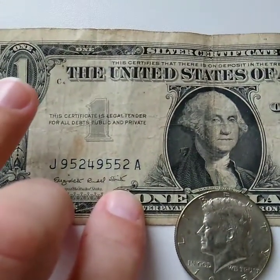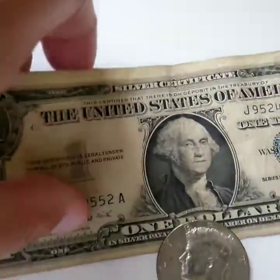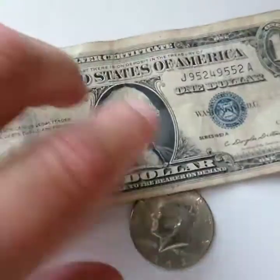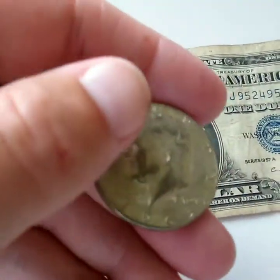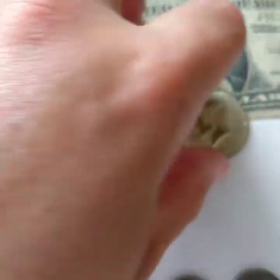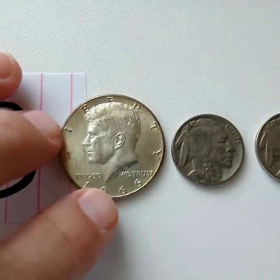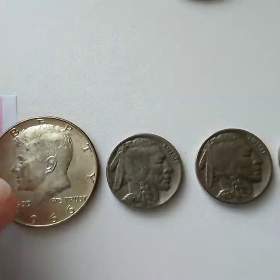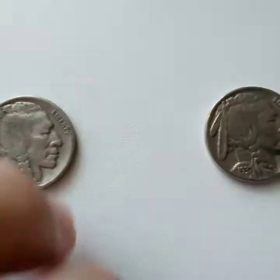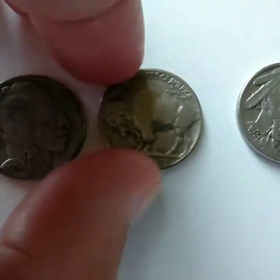For second prize we have a silver certificate — I don't believe the serial numbers are anything special, not a trinary or radar, just a regular silver certificate — plus a 1965 40% Kennedy half dollar. For third prize you will get a 1966 40% Kennedy half dollar minted in Philadelphia, and then three Buffalo nickels: 1934, '36, and '37. You all know what the back of one looks like but I'll show it anyway.